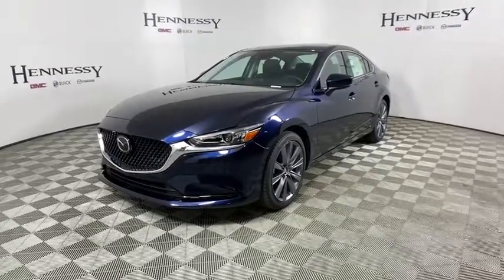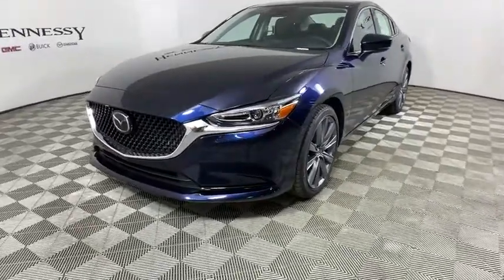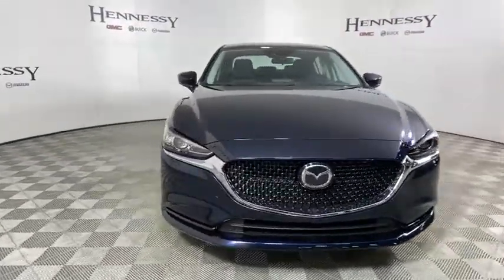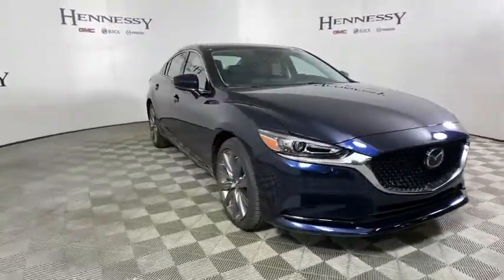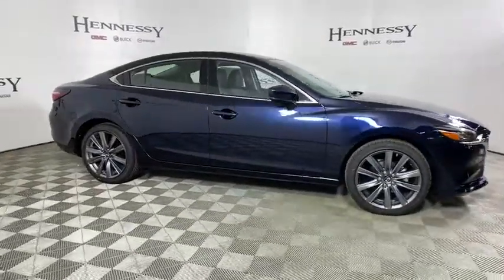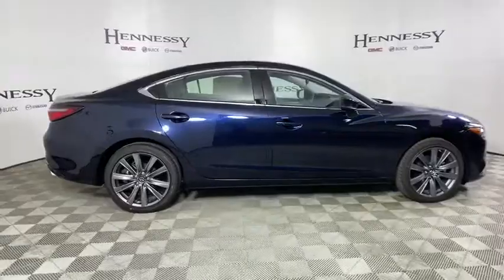Stop by and take a look at the 2019 Mazda 6. Exceptionally stylish and fun to drive, the Mazda 6 has quality, dependability, and reliability at the heart of its design. This acclaimed sports sedan appeals to your senses and your wallet.